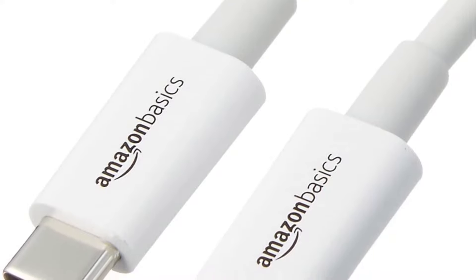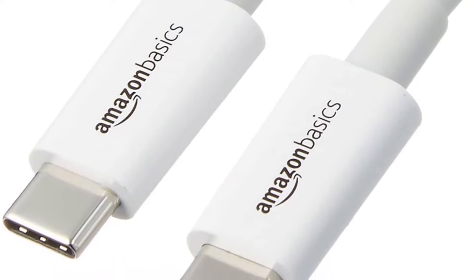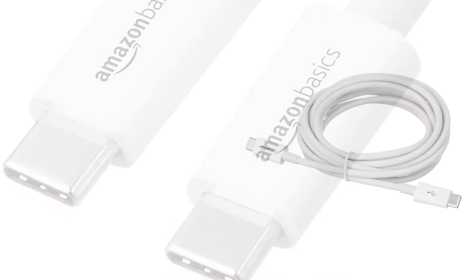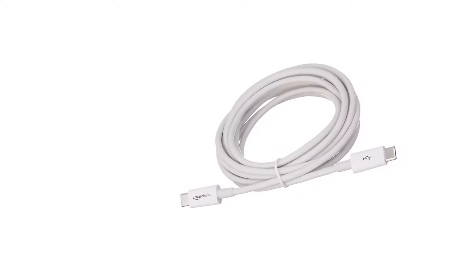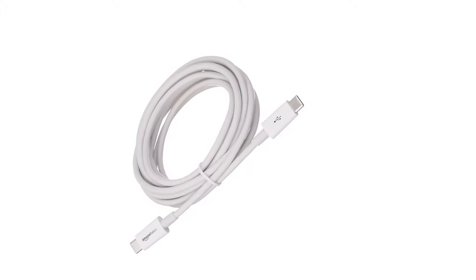Its build quality is also up to the mark — it has been tested thousands of times and will easily bear all physical wear and tear. You won't have to worry about compatibility either. The cable works efficiently with any Type-C compatible device, including MacBook, Chromebook, Pixel, Galaxy Note 7, and much more.